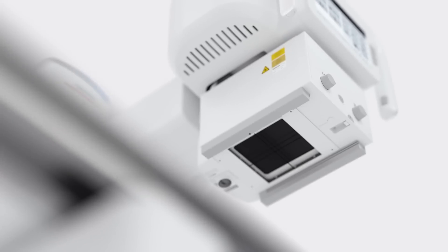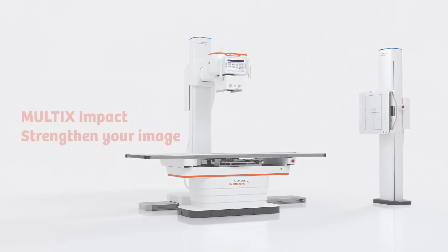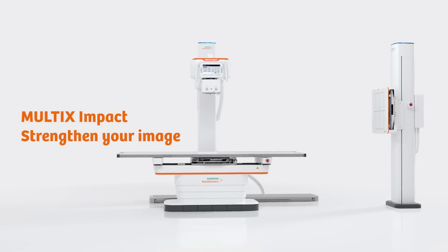Radiography is an important touchpoint between patients, referring physicians, and your institution. Meet Multics Impact, our innovation in floor-mounted radiography.